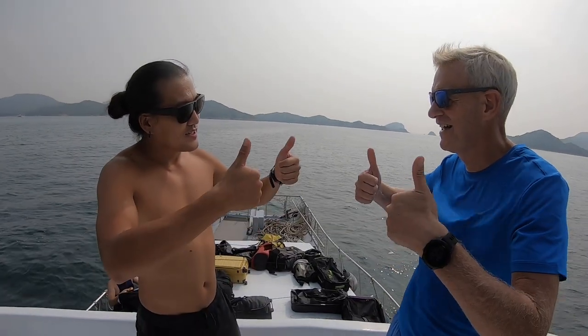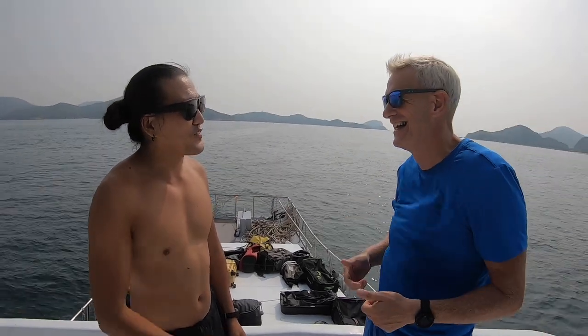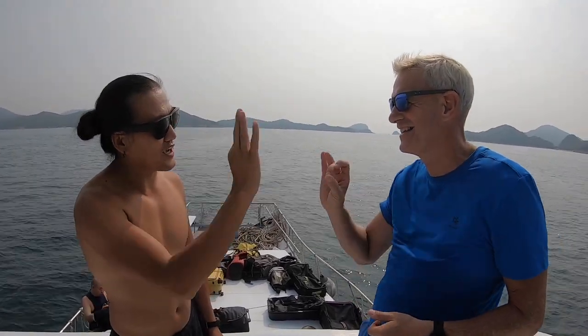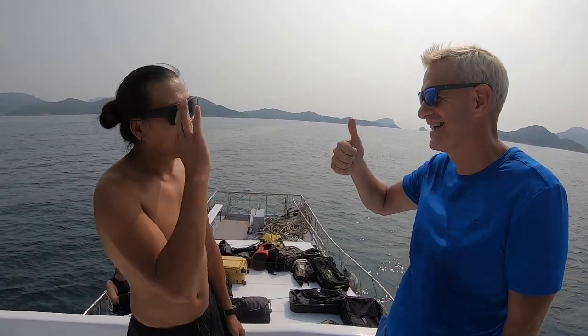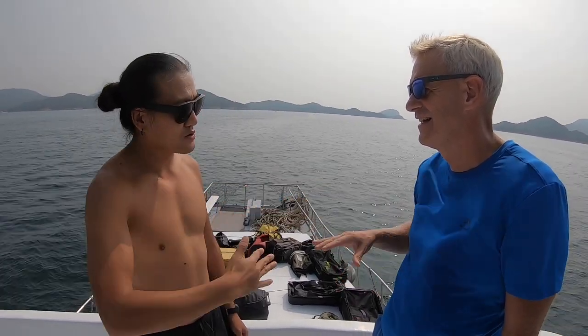David runs through the key hand signals: everything's good, going up, be more careful, going down, and something wrong — whether that's with your ear or your belly. With the hand signals mastered and the boat rapidly approaching the dive site, it was time to go back down, change and wait.